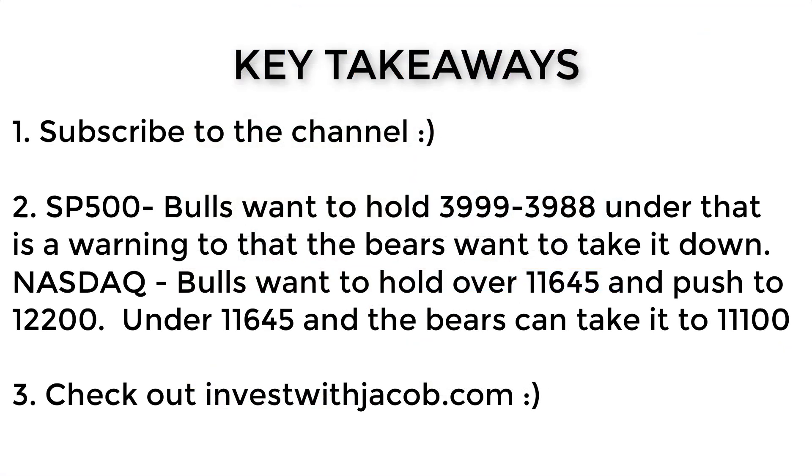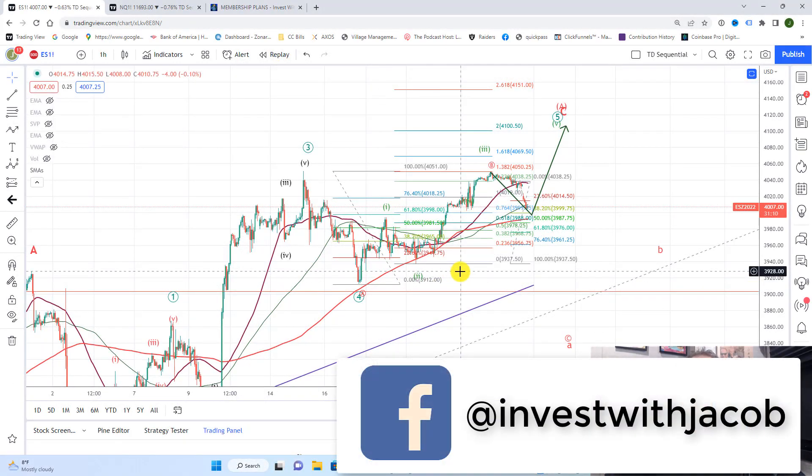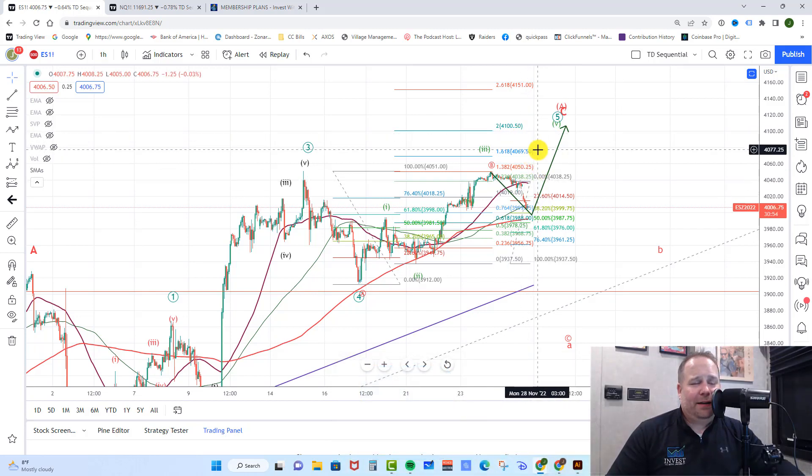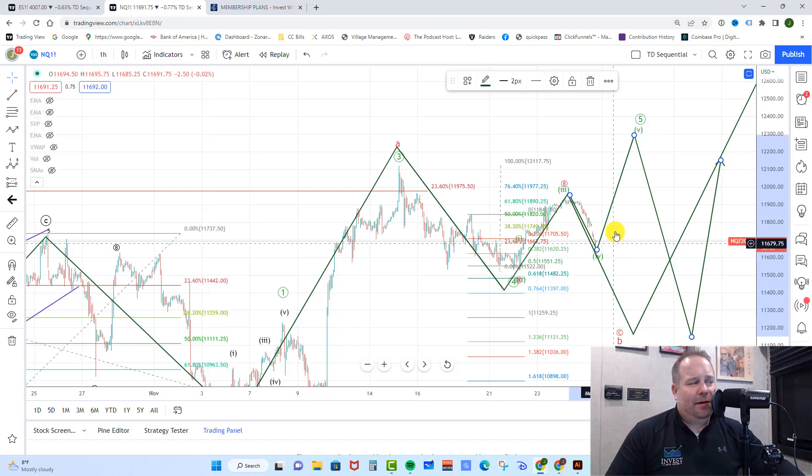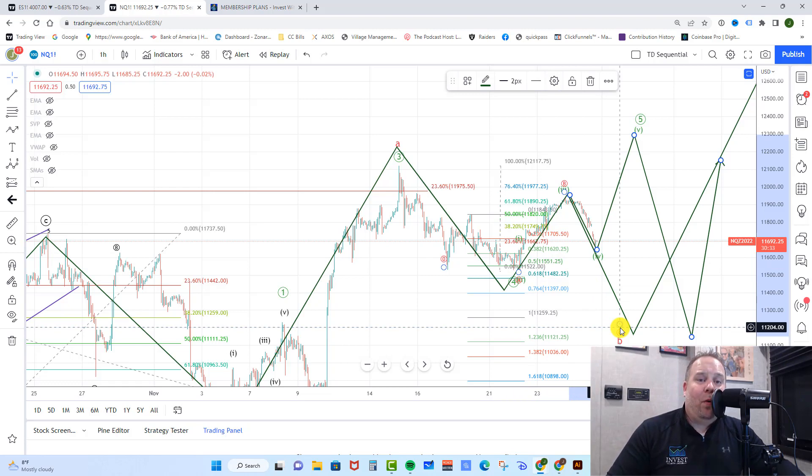Key takeaways for today: On the ES, we're looking at 3,999 and 3,988 as upper support. If they break that, we're looking for a break of the 3,937 low as well as the 3,912 low, which gives a strong indication we're on our way to the 3,700 to 3,800 area and then higher. However, if they can hold support and break this high, look for the 4,060 to 4,070 area first, and then possibly as high as 4,100 — though with the 200-day moving average sitting there, 4,070 is probably where we top out. Over on the NASDAQ, looking to hold support above 11,640 and push back up into the 12,300 area. If they break that support and ultimately below 11,525, that's a strong indication we're heading down toward 11,100 to complete this B wave down, then start the next move higher towards 13,000 plus. That is your market update for today.